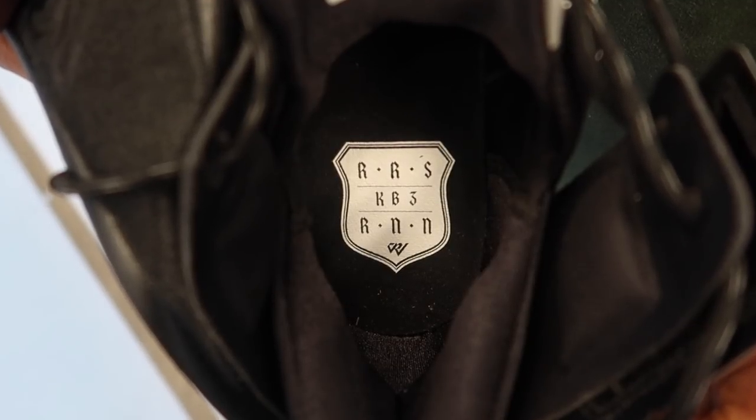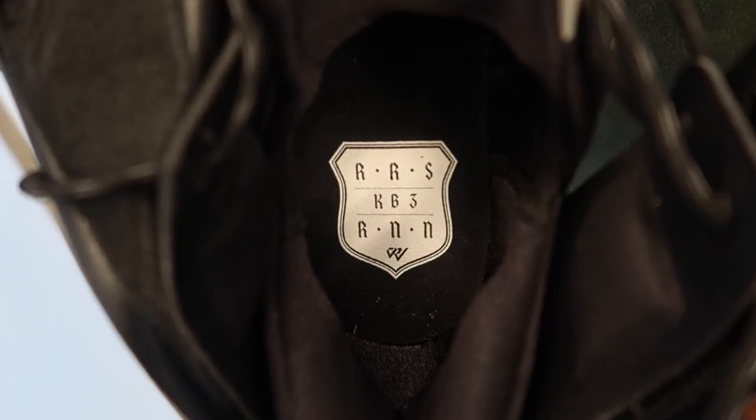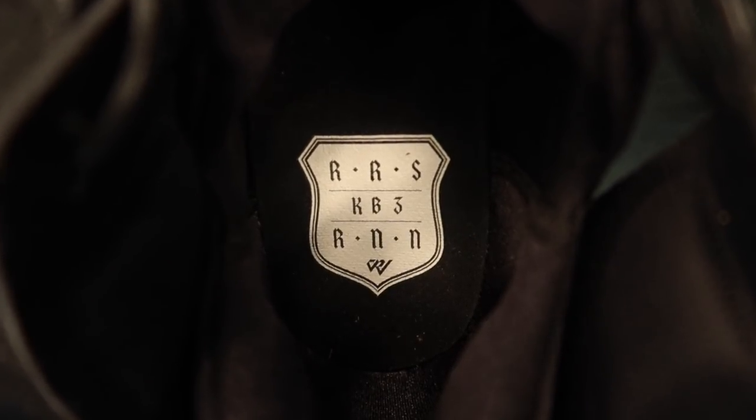Whenever we're talking about a signature shoe we talk about the callouts paying homage to the player. Inside the shoe underneath the heel you'll see RRS — Raynard his brother, Russell his father, and Shannon his mother. Beneath that is KB3, which stands for Kelsey Bars, Russell's childhood friend who sadly passed away before he entered the league. Then RNN stands for Russell himself, Nina his wife, and Noah his newborn son — so it's all about family and how important they are to his success.